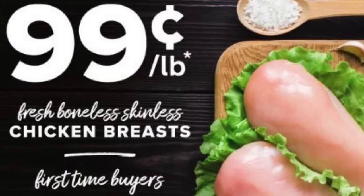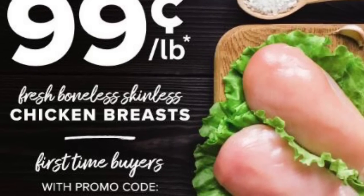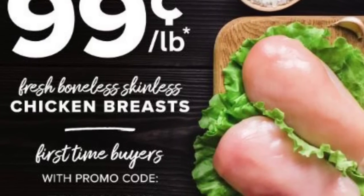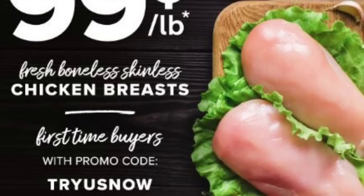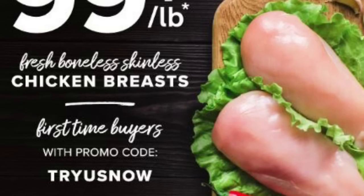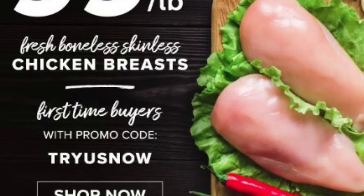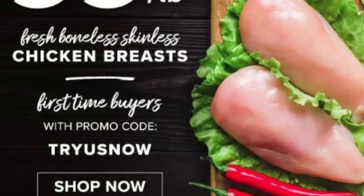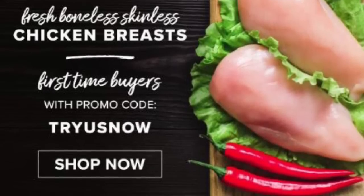Speaking of Zaycon, the 99 cent boneless skinless chicken breast sale is back and ends tomorrow, March 16th at 11:59 p.m. Pacific Standard Time. Use my referral link in the description box below and use the promo code TRYUSNOW — all one word — at checkout so you'll get your credit. This is a fantastic sale and a great way to stock up, so don't miss it.